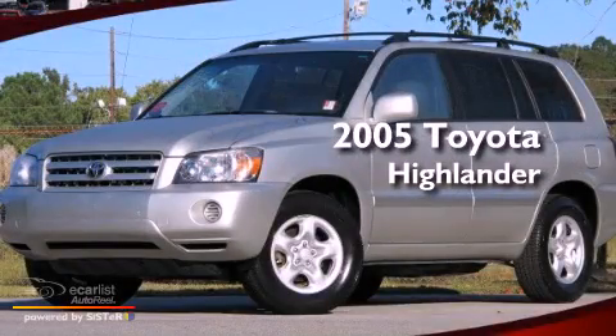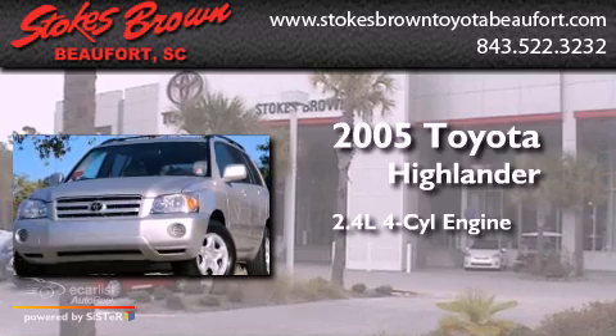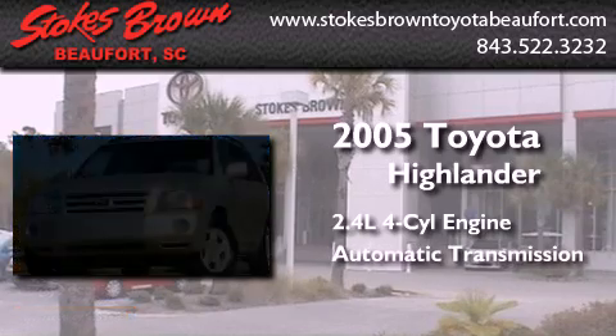This is a 2005 Toyota Highlander. It features a 2.4-liter four-cylinder engine and an automatic transmission.